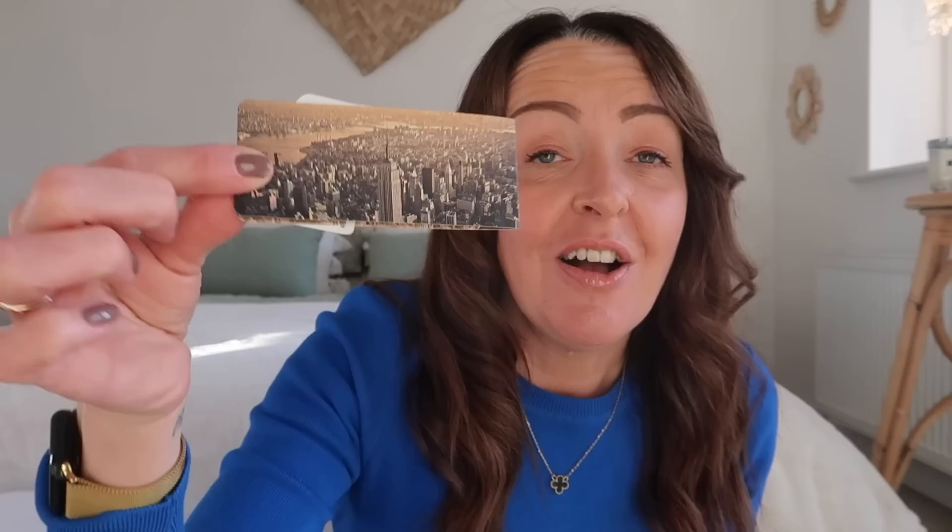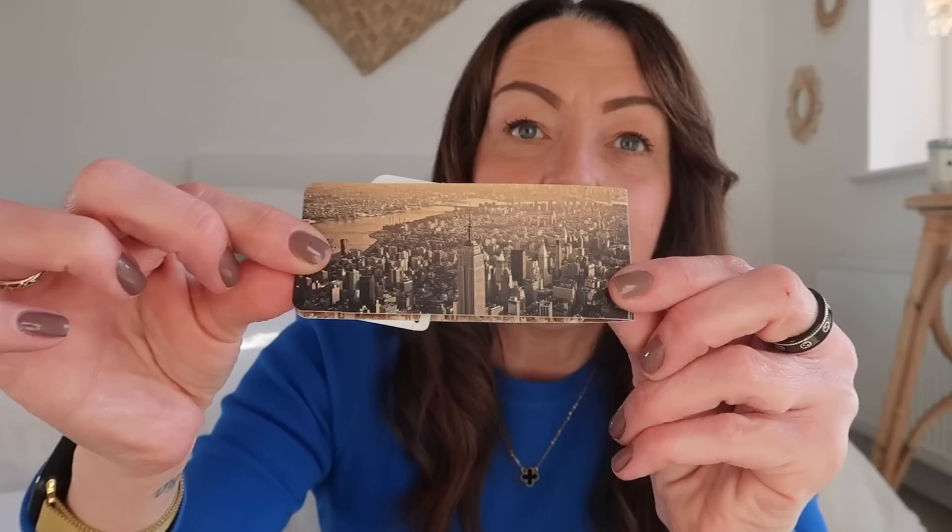I only got one other thing at the gift shop for myself — the children got quite a bit. Because I do a lot of reading, I got a New York bookmark. When I'm reading my book I can look at it and it'll bring back all the memories. It's the skyline in a really nice color, and it's one of those magnetic bookmarks that goes over the page. So those were my two things from the New York gift shop — not at all tacky, tasteful and nice.